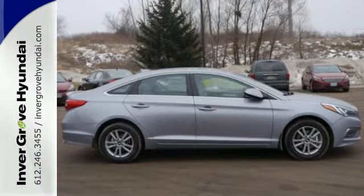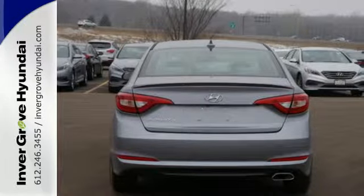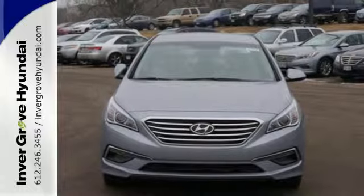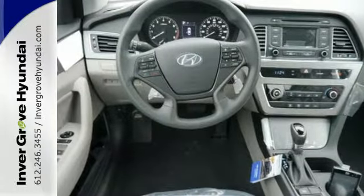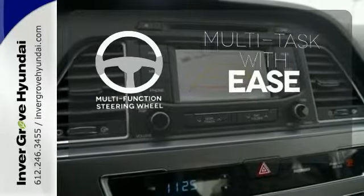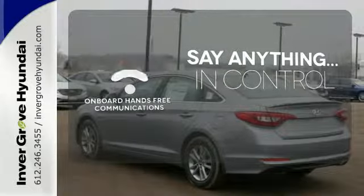Features like a power driver's seat, keyless entry, cruise control, and Bluetooth hands-free phone system make it easier for the driver. There are also multiple airbags and fog lights to make it safe for all its passengers. A multifunction steering wheel makes multitasking a touch easier. The power of your voice has never been more clear with onboard hands-free communication.